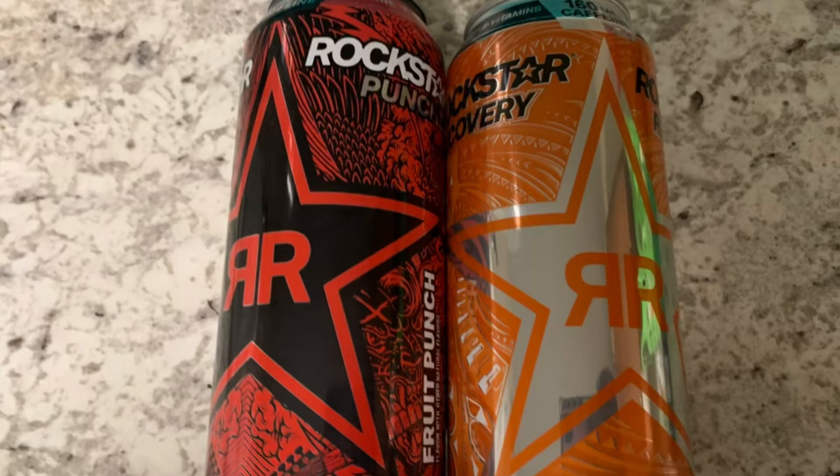Next I grabbed the Rockstars. These are priced at $1.88. I had a BOGO coupon, so it was $1.88 for the two of them. Then submit your receipt back to Ibotta, get back $1 for buying two, making it $0.88 for two, or $0.44 each.